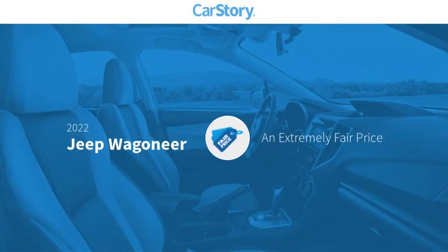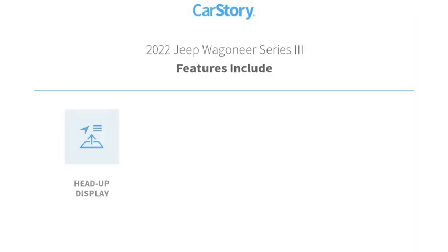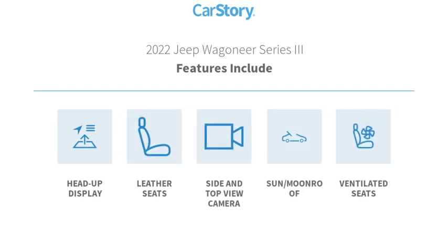Car Story research indicates this vehicle as a competitive listing price. Features also include heads-up display, leather seats, sun moonroof, and ventilated seats.